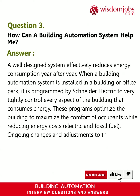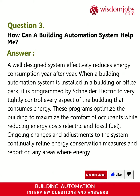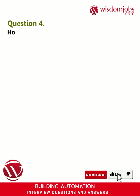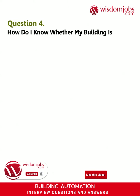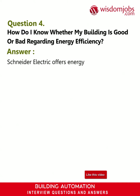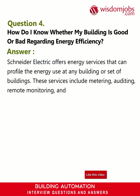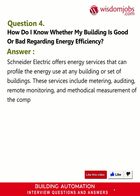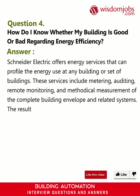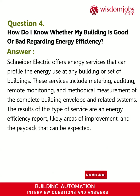Ongoing changes and adjustments to the system continually refine energy conservation measures and report on any areas where energy use may be excessive. Question 4: How do I know whether my building is good or bad regarding energy efficiency? Answer: Schneider Electric offers energy services that can profile the energy use at any building or set of buildings. These services include metering, auditing, remote monitoring, and methodical measurement of the complete building envelope and related systems. The results are an energy efficiency report, likely areas of improvement, and the expected payback.